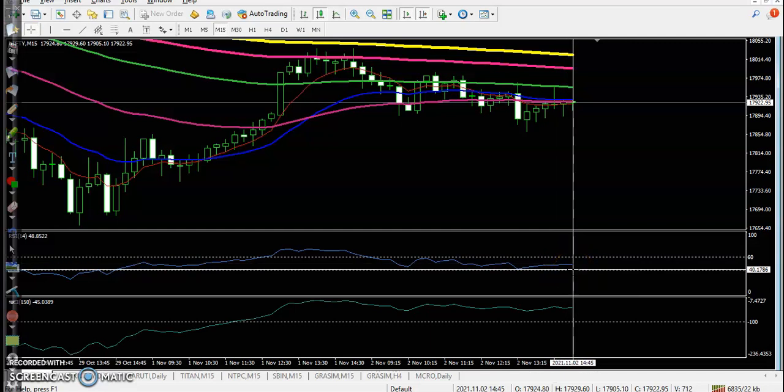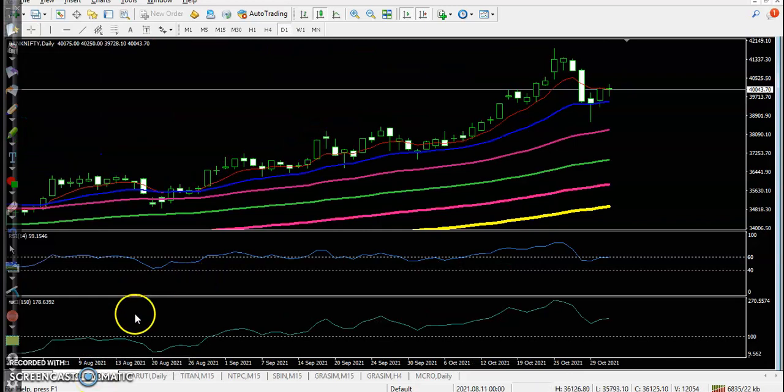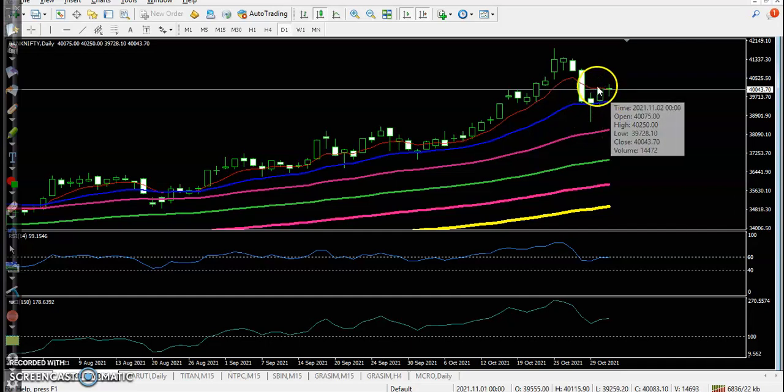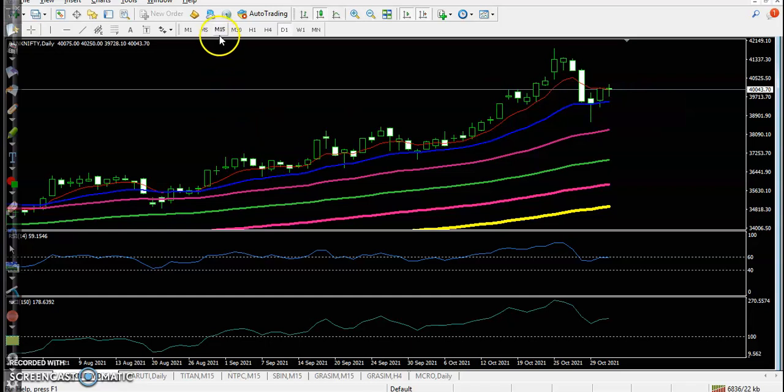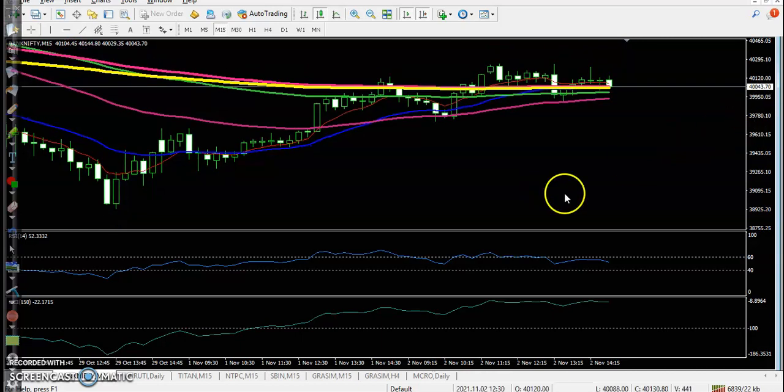Let's see Bank Nifty. Here you can see they formed a bullish candle — this is a pin bar — after which they are forming another bullish candle. Price just needs to cross this area. Let's check the 15-minute time frame to see if there is any trade opportunity.